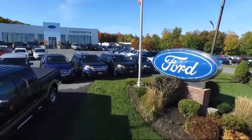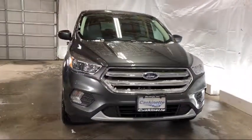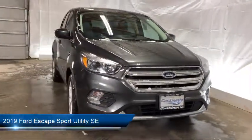Welcome to Cascanet Ford, and here's a look at another one of our new Fords from our extensive inventory. It comes equipped with heated front seats, rear view camera, and rear spoiler.